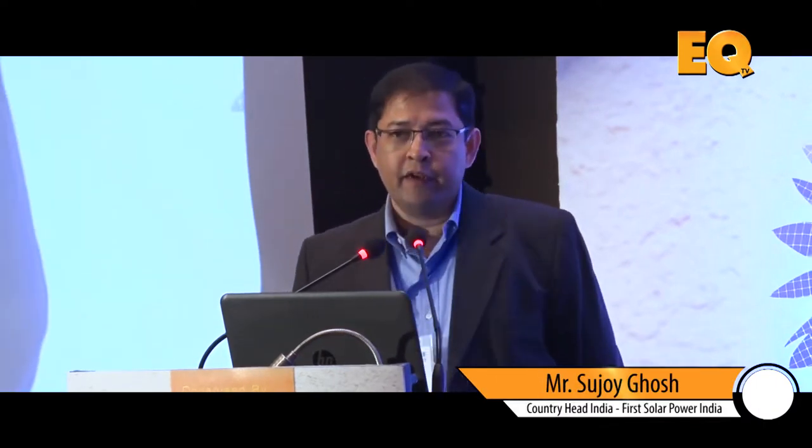Good afternoon to all of you, and thanks to Anand and his team for putting together these sessions. I would like to briefly touch upon two themes which have resonated in the session so far: one is innovation and the other one is reliability.